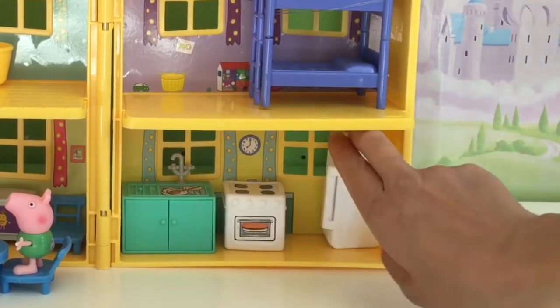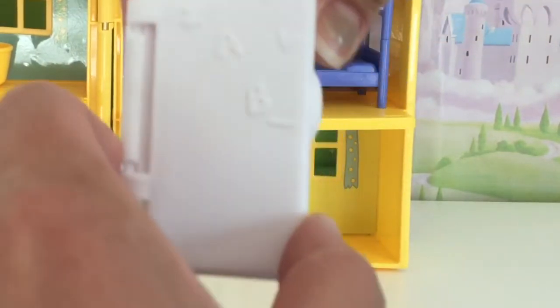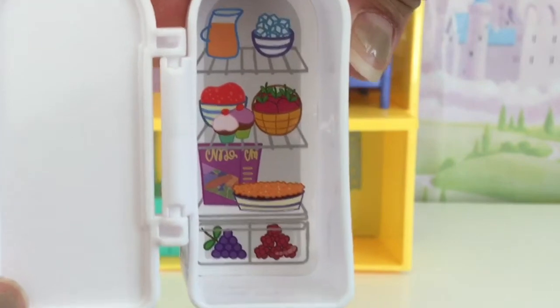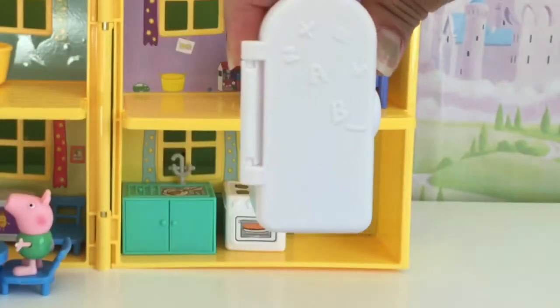And then we have the refrigerator. Look at the refrigerator — I think we can open it. I wonder what's inside. Look at all the food in the refrigerator! How cool is that? Oh my goodness.